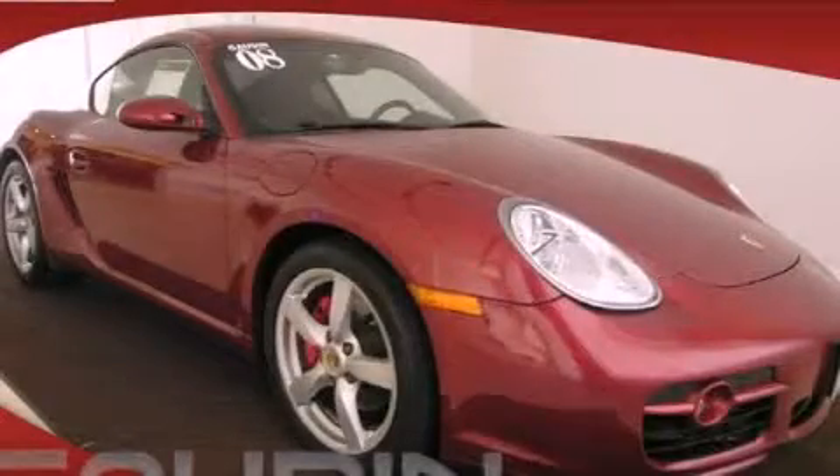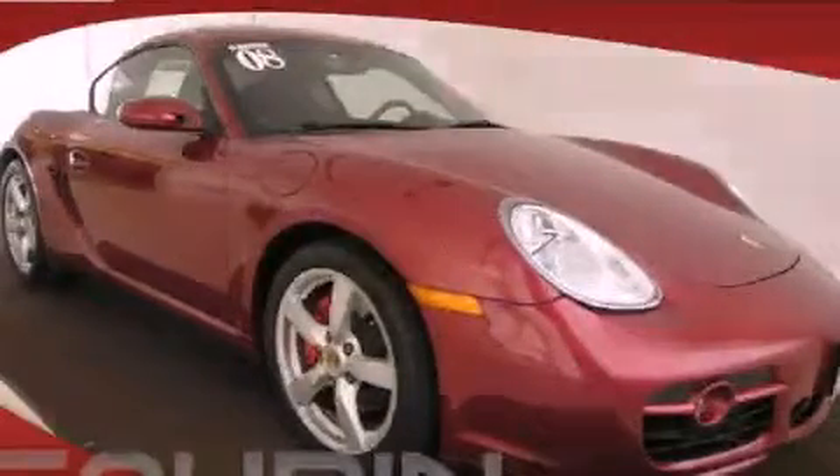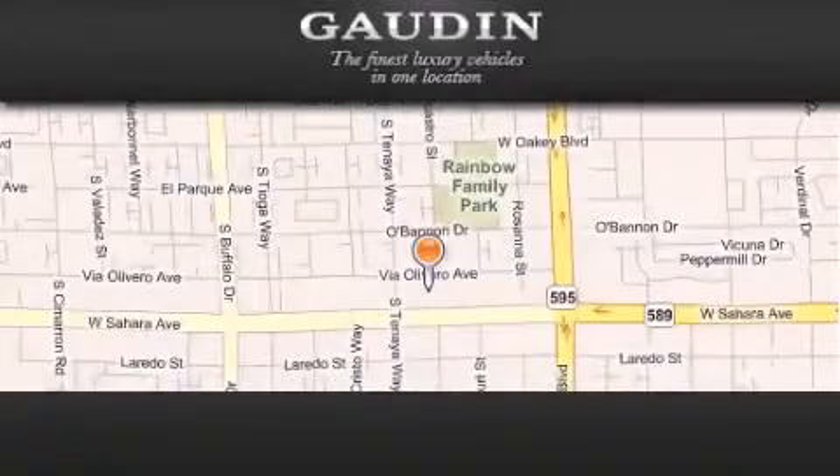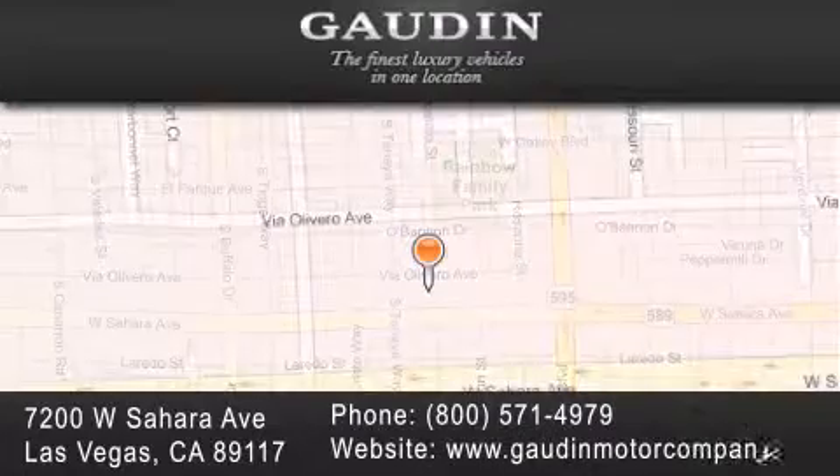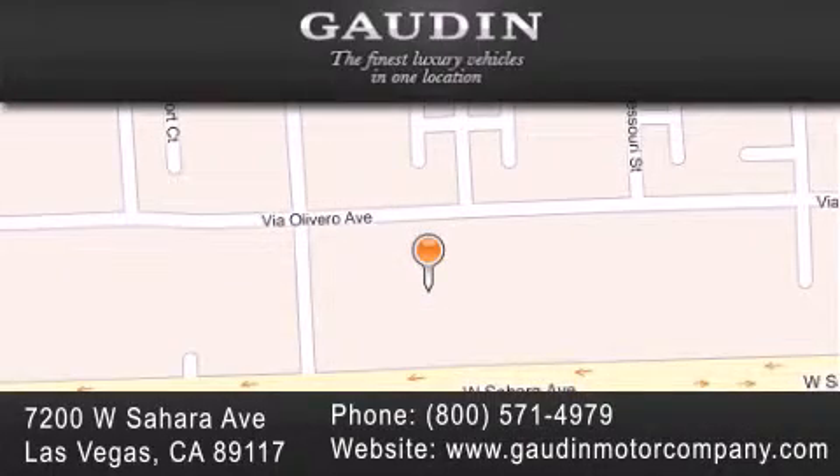Call now to find out how you can own this breathtaking automobile. Gowden Motor Company is located at 7200 West Sahara Avenue in Las Vegas. Our goal is to exceed all of your expectations to ensure that you'll return for future visits.